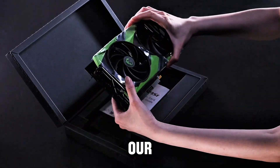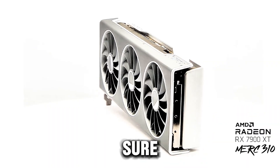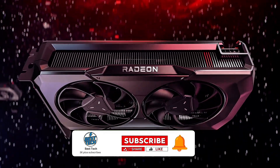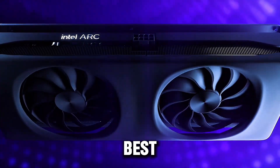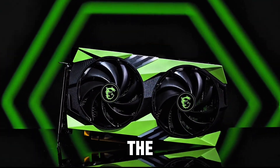And that wraps up our list of the top 5 best budget graphics cards of 2025. Make sure to like, comment, and subscribe for more tech reviews. Don't forget to check the description for the best deals on these cards. Thanks for watching and see you in the next video.